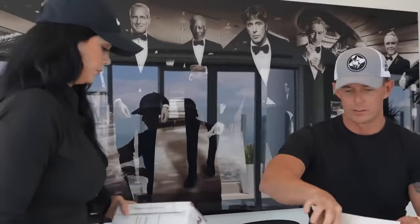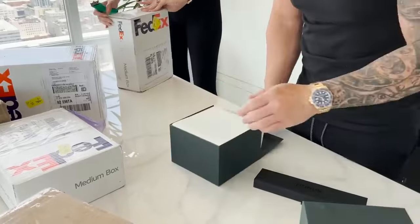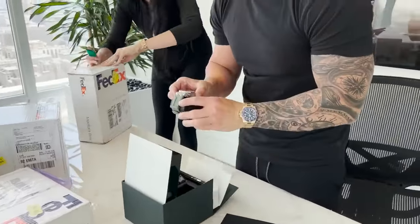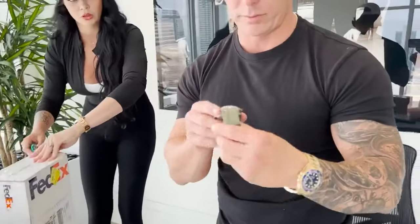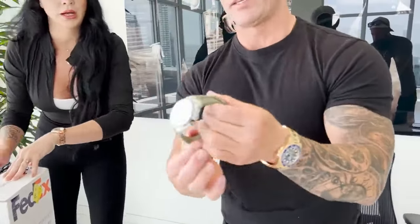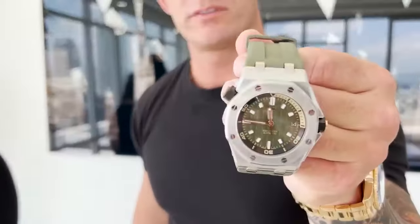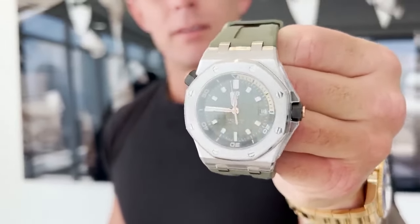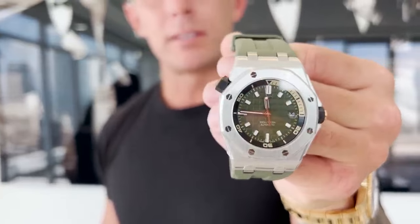These are all consignments that came in from last week — I forgot they got shipped on Saturday. This is the first time I've actually seen this one in person. I love that green. It's the AP Diver Offshore — the new one. Right now market price on these is low to mid $40s. It's got an extra strap in here.